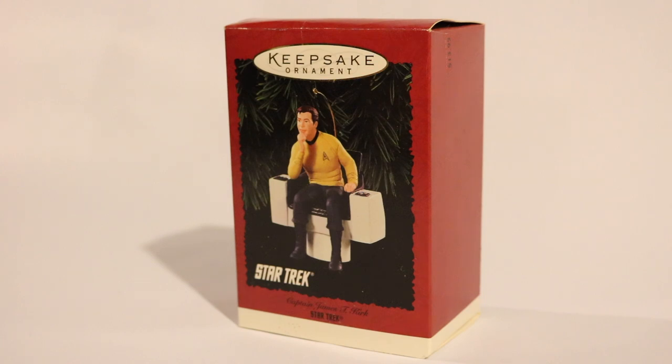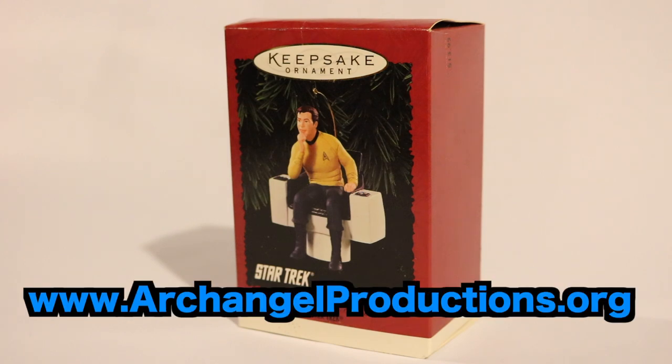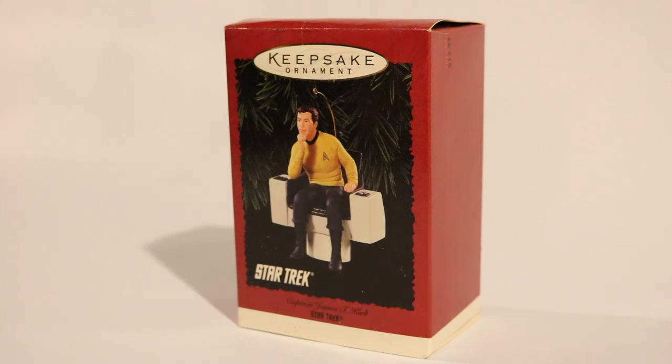Hi everyone, welcome to this episode of the Kaz. Merry Christmas season to you. In this episode, I am going to be unboxing — I guess I should say re-unboxing — because I know I've taken this out before and hung it on the tree. This is the 1995 keepsake ornament of Captain James T. Kirk from Star Trek.